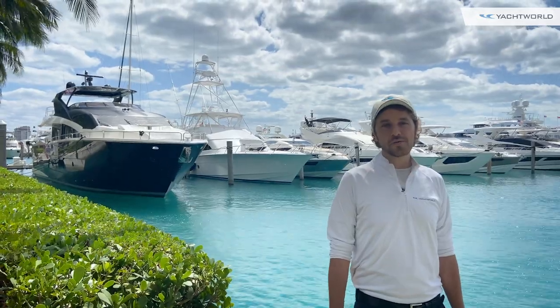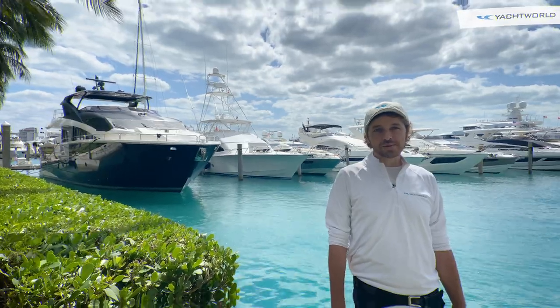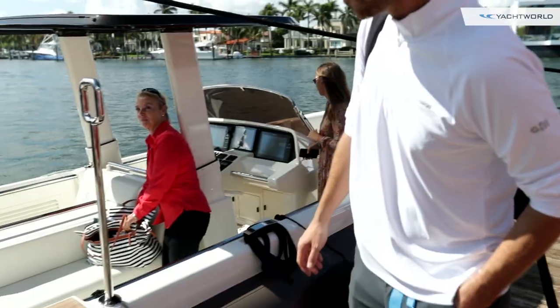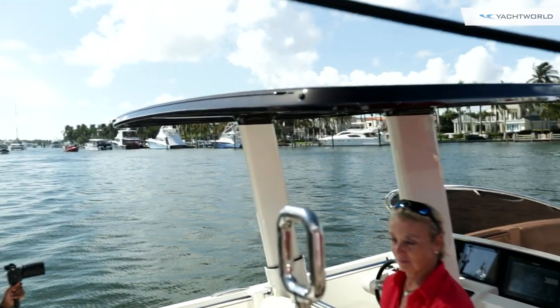Before we do that though, let's go find our expert 100-ton master captain, Susanna Prakowska. She's waiting for us at the tender, and she's going to take us out and walk us through some of the most exciting features of this boat.